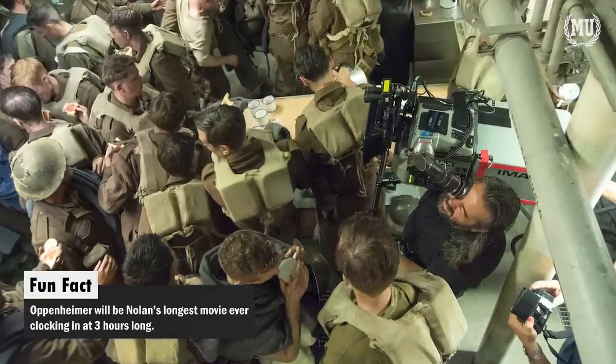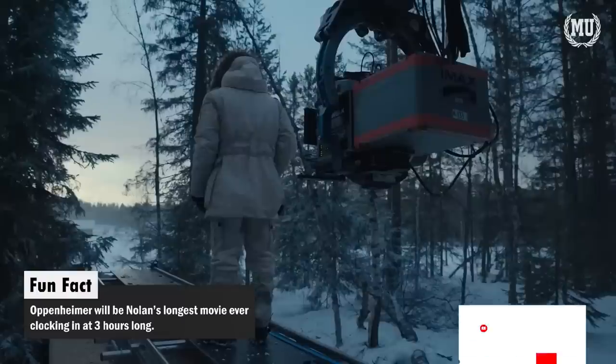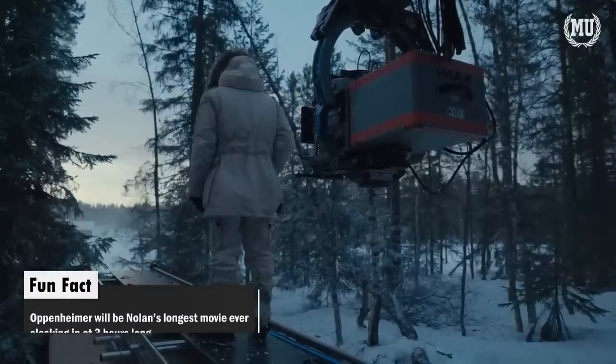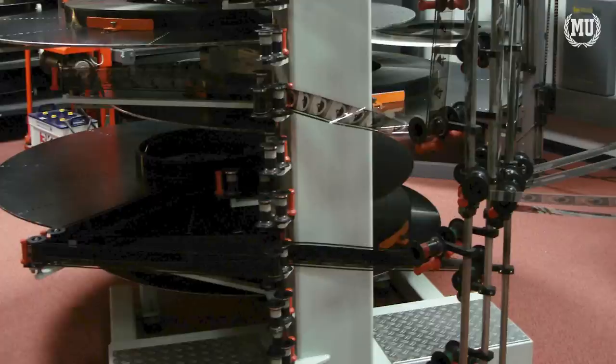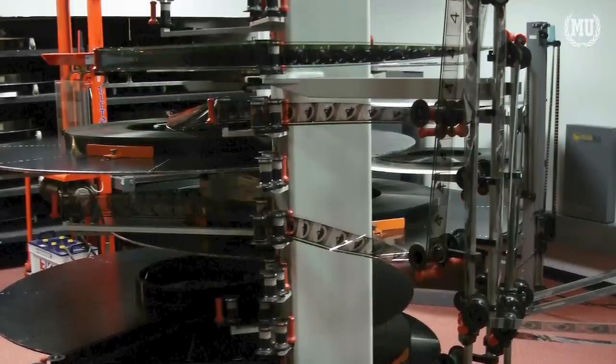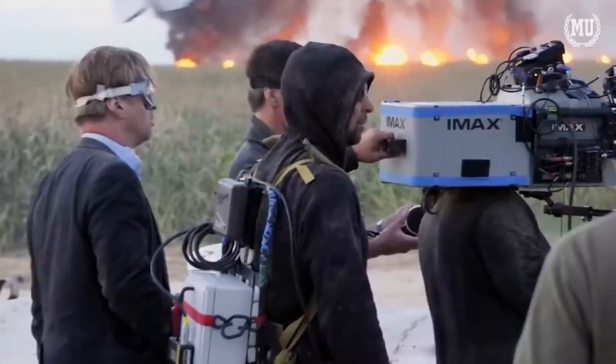No one movie has ever been shot entirely in IMAX film. It is simply too expensive. The film cameras are really loud, and the logistics to support, transport, protect, preserve, and operate film are extensive — all points brought up by Nolan and other directors over the years.